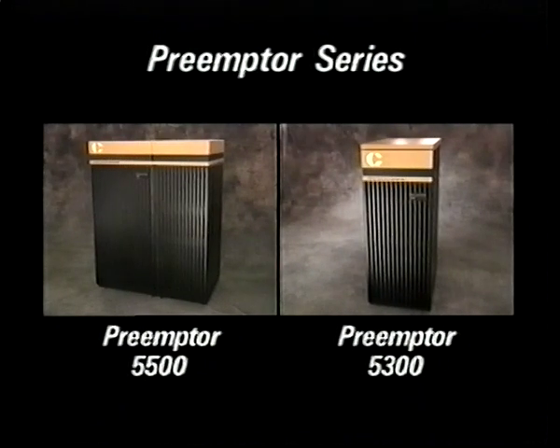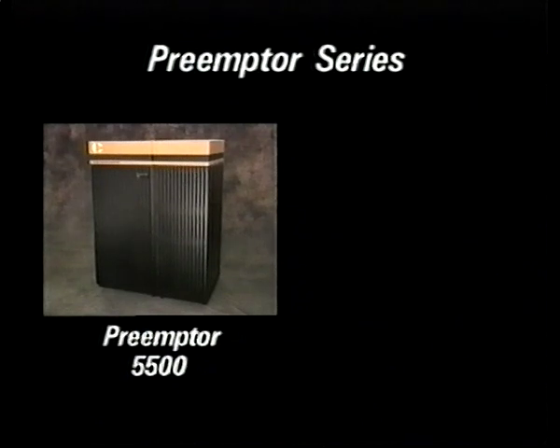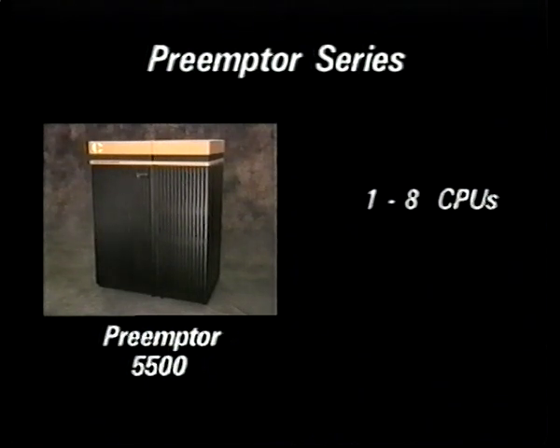The Preemptor series comprises two families of systems: the 5500 family and the 5300 family. The Preemptor 5500 real-time supercomputer family features from 1 to 8 CPUs and a performance range from 50 to 800 megaflops.